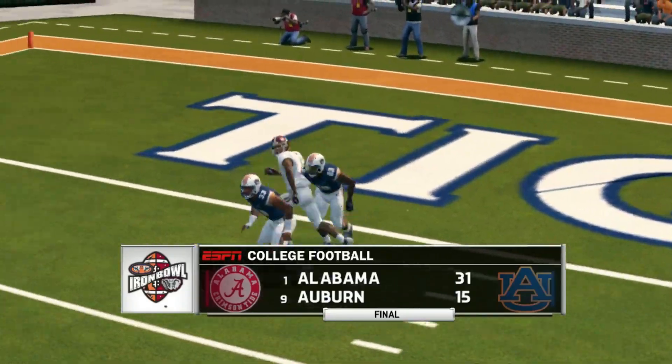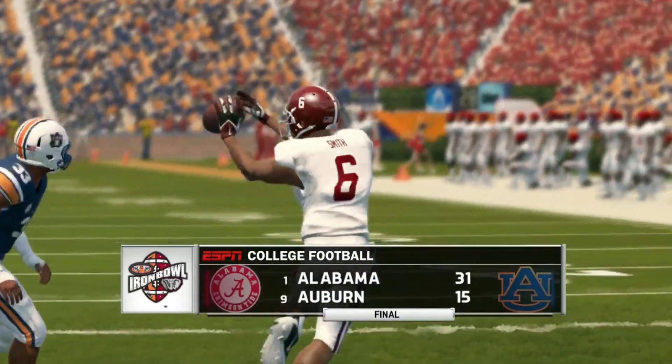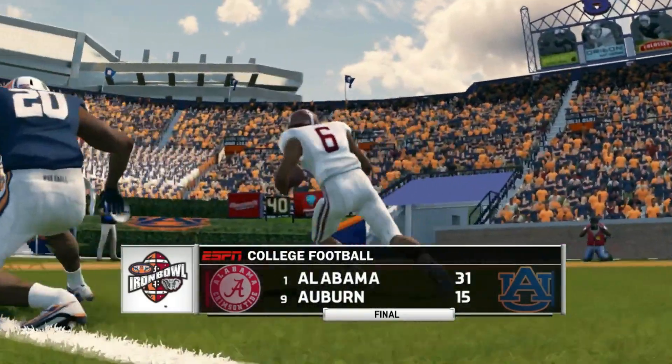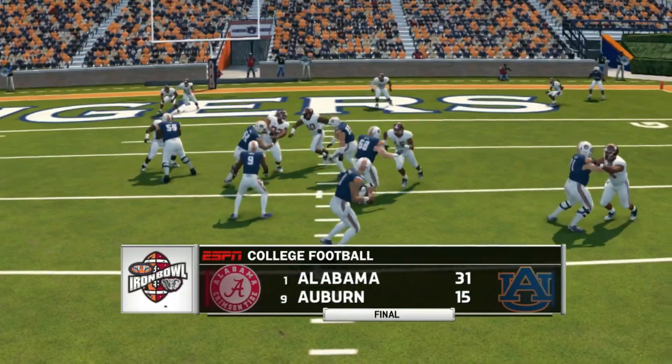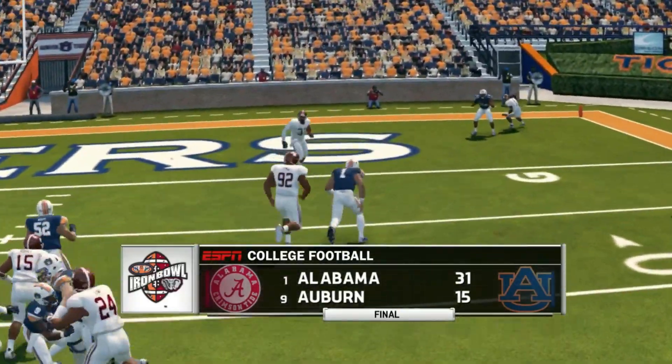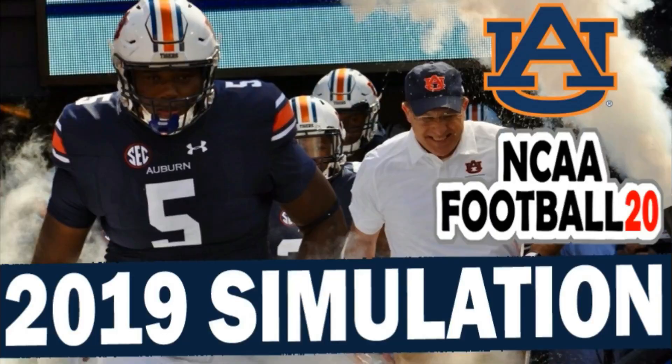With a brutal schedule, six and six is very possible for this Auburn team. But if a few of those close games go their way they could win eight or nine. This isn't an unrealistic simulation given how tough their schedule is — it showed a lot of close games. It'll just come down to whether they can win those close ones. Thanks for watching — if you're an SEC football fan please subscribe, leave your thoughts in the comments, and keep it right here for the latest in SEC football.